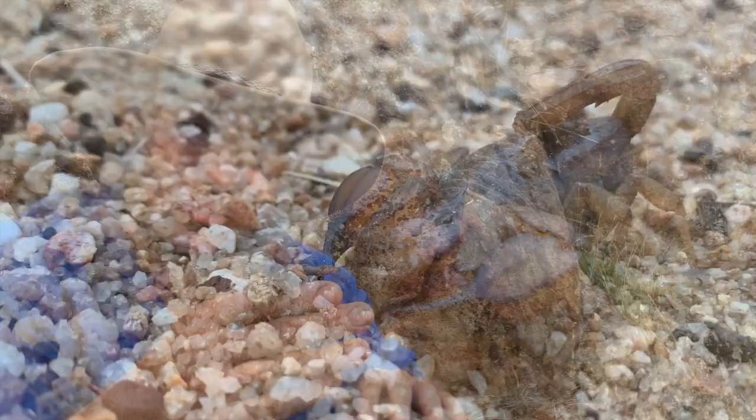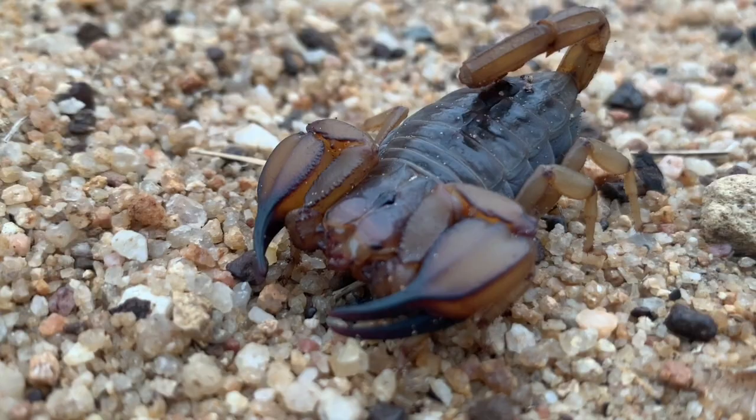These guys basically live within gullies and gorges and dry creek beds — places with sandy bases and scattered rocks for them to hide amongst. They like keeping a moist micro-habitat. So they find a little rock, create a scrape underneath it, and that's where they spend their days. At night time they come out and look for a feed.